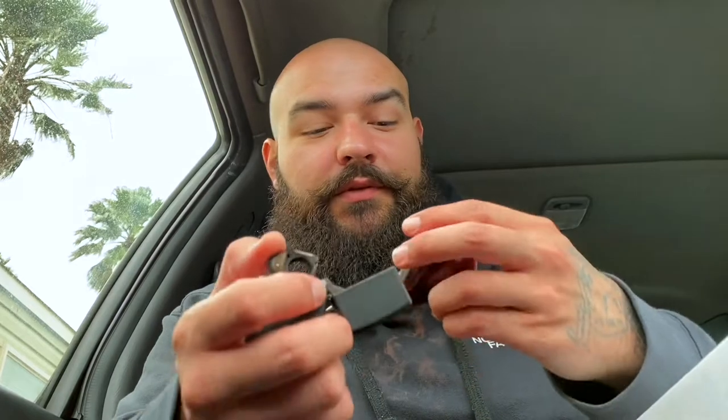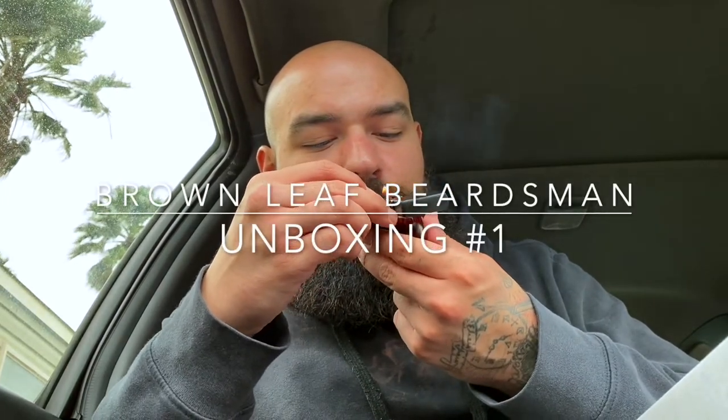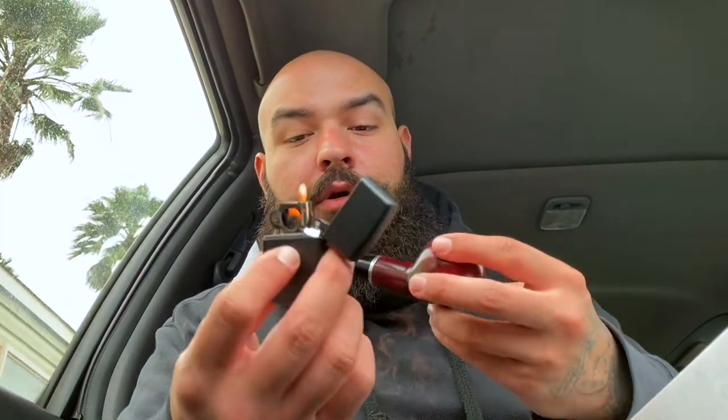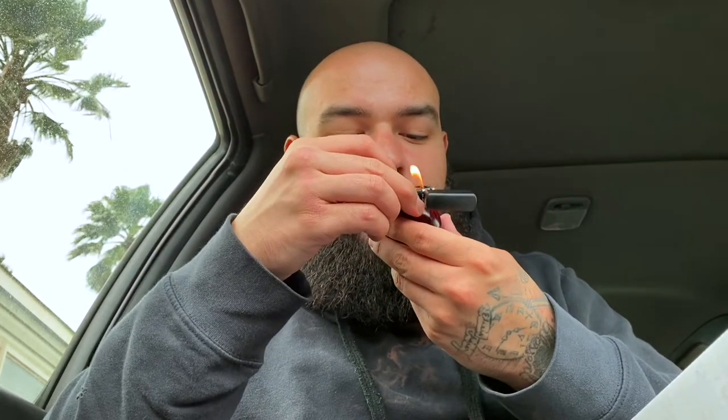Hey, what's up guys, brownleafbeardsman here. Going ahead and lighting this up — this is a half-finished bowl of Early Morning Pipe by Peterson. Perfect in the morning with some coffee, black coffee.